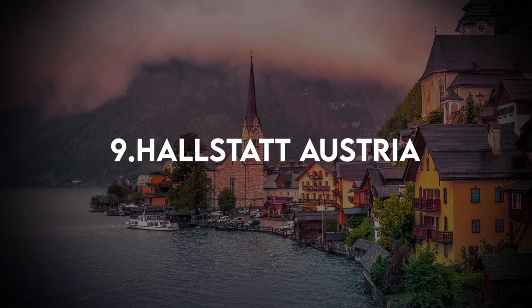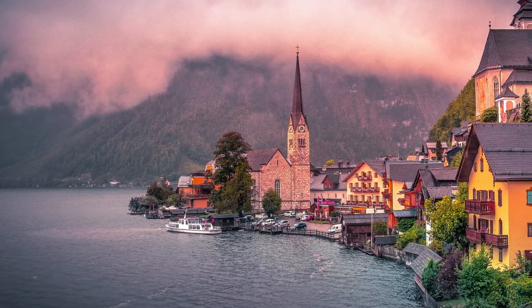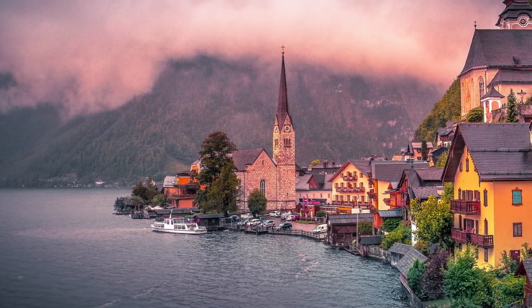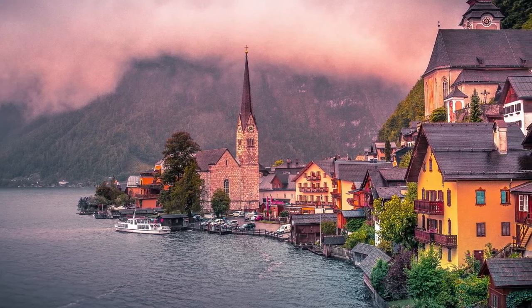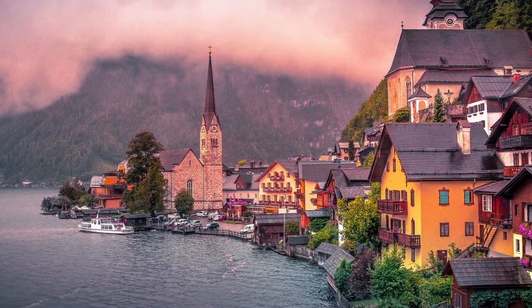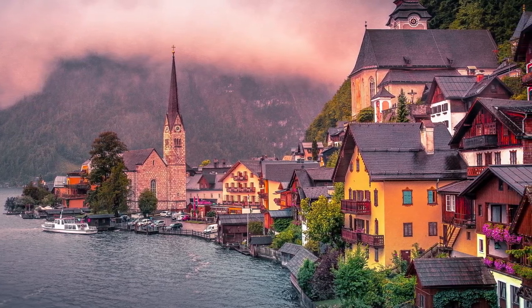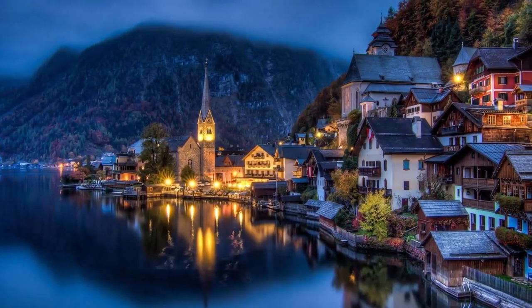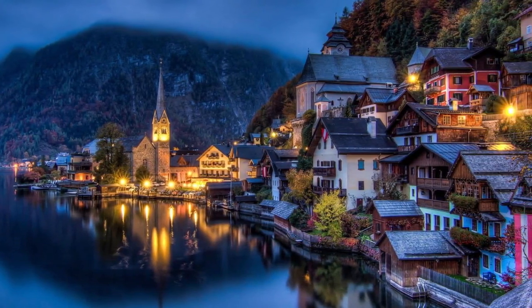9. Hallstatt, Austria. Hallstatt is one of Austria's oldest settlements, originally founded in 1500 BC in order to exploit the vast salt reserves in the mountains surrounding this storybook town. Thousands of years of salt mining translated into enduring prosperity for Hallstatt, which can be seen in its beautiful square ringed with ivy-covered buildings. The town still mines salt, but it is also considered a treasure trove of human history and one of Austria's most picturesque towns, with its gorgeous setting on the bank of the Hallstätter See, between the pristine lake and a lush mountain dramatically rising from the water's edge.